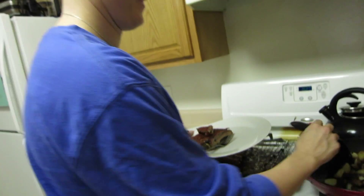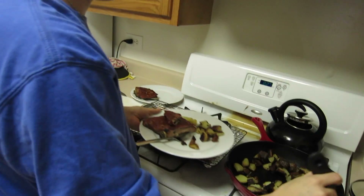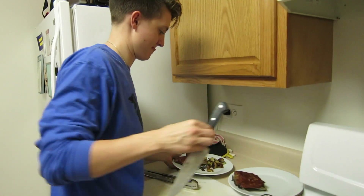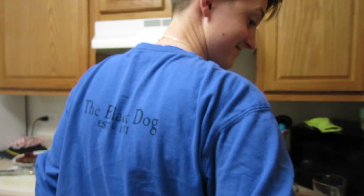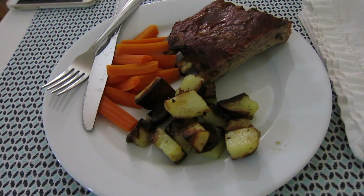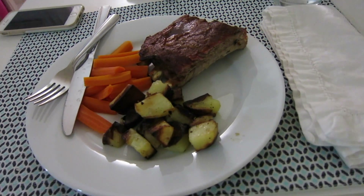Melissa made ribs for dinner and they look so good — and burning potatoes, but that's okay. She put homemade barbecue sauce on the ribs. The dog is sitting there like, 'Don't mind me, I'll just starve over here.' This is the finished dinner and it looks so tasty — I can't wait to eat it.